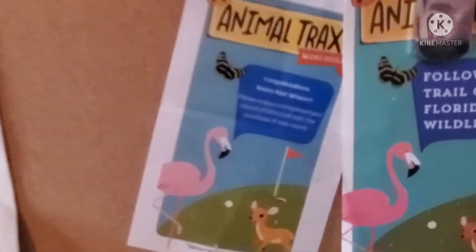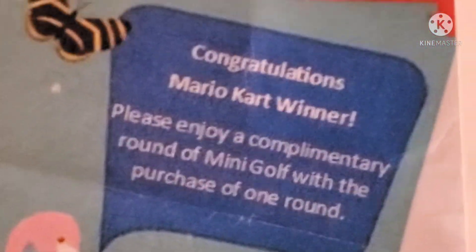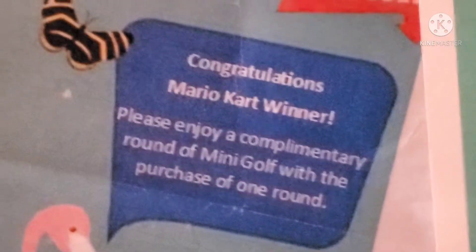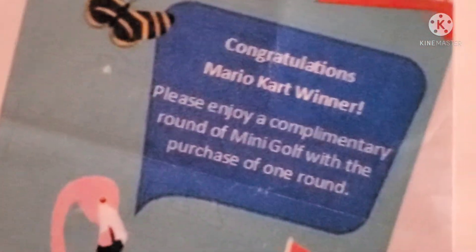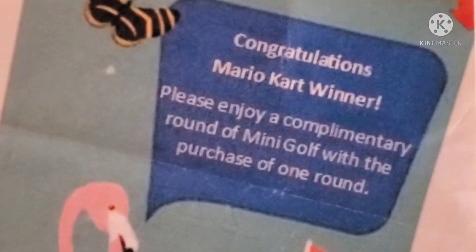The last thing on the pin board - look at what this says: 'Congratulations, Mario Kart winner.' I would stand here and explain how I won at Mario Kart, but I'm not in the mood to do that standing at a pin board. Instead I'm going to write the story down in the description, so if you guys want to know how I won a Mario Kart tournament, go to the description and read the story - completely optional.